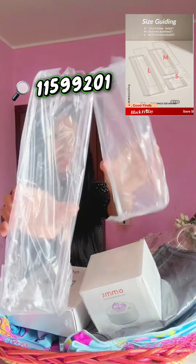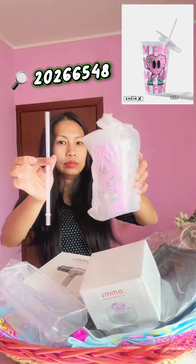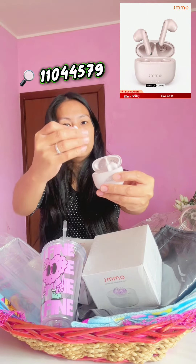Next, a desk organizer to store her nail polish and lippies, and I also got her this super cute tumbler with straw. She loves listening to music, so I got her wireless earbuds from JMMO — I also have one so we can be twinning!